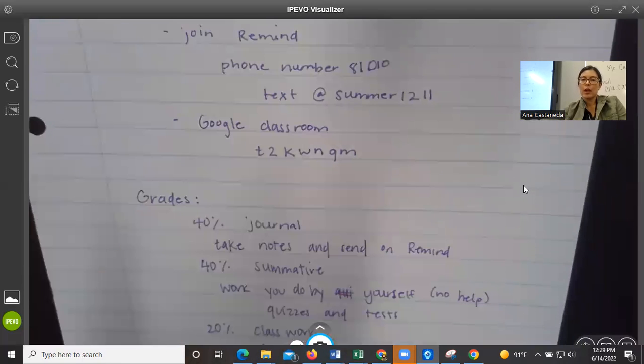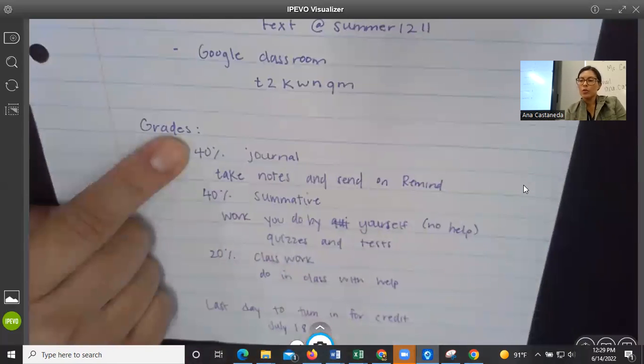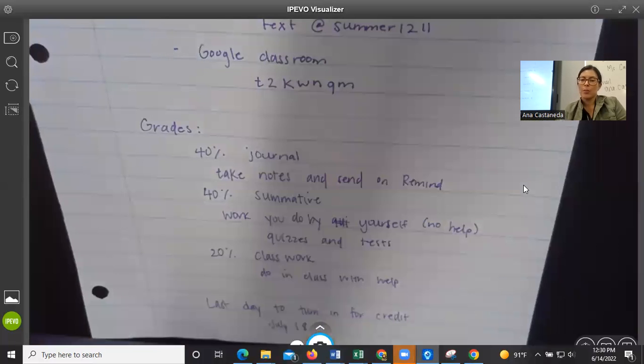Here's how grades work. 40% of your grade comes from the journal — you take notes in class and send them to me on Remind. 40% are summative, meaning you do them by yourself, like quizzes and tests where you're not supposed to get help. And then 20% comes from classwork — the things we do in class that you can get help on.